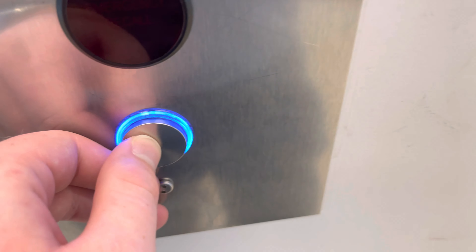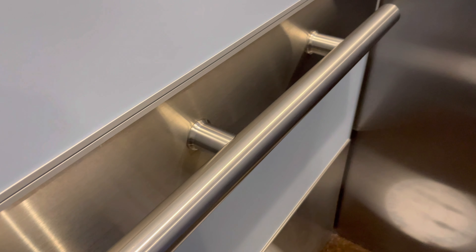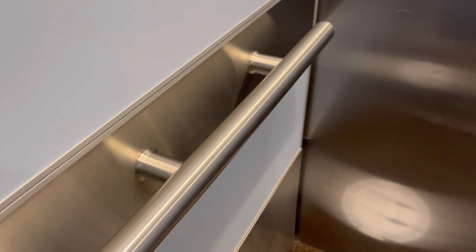Do you want to tag along? Where are you going? Nine. These are the main elevators at Tower One over at the Banner University Medical Center in Tucson, Arizona.